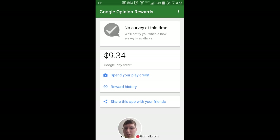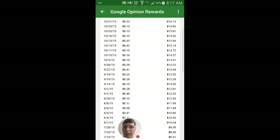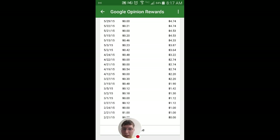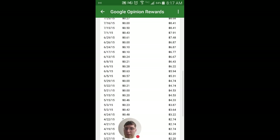I'll go into the reward history so you can kind of see. If you come all the way down to the bottom, there are a couple of surveys that they don't pay you for, and they'll tell you up front if they're going to pay you or not. Those are basically to get more information about you so they can better direct surveys your way. But then you know, $0.12, $0.30, $0.40, $0.50.